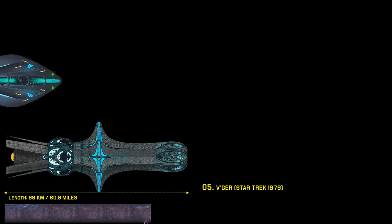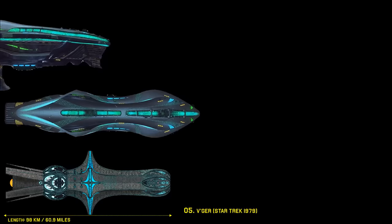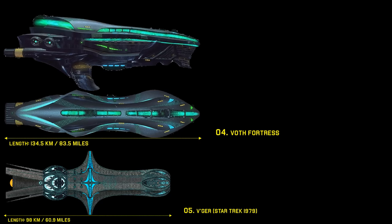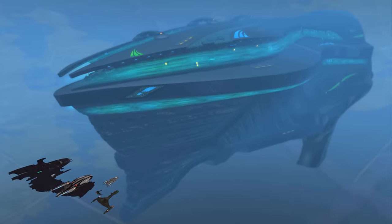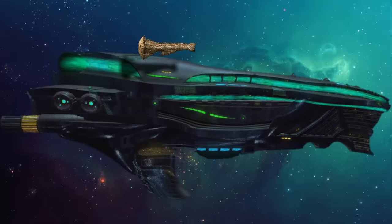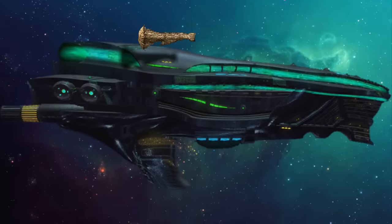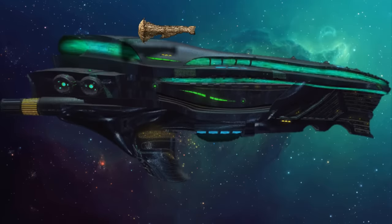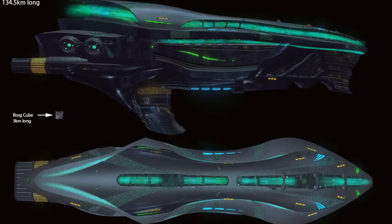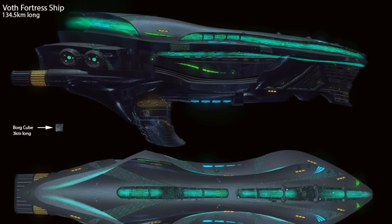Number 4: the Voth Fortress Ship. The Voth Fortress Ship was a massive starship type in service to the Voth in the early 25th century. It was the primary source of ground troops in the battle zone of the Dyson Sphere, where this vessel had entered. With a length of 134.5 kilometers, the Fortress Ship was by far the most massive starship encountered by the Allies in the early 25th century. Its interior was large enough to house a fleet of starships, carrying Citadel-class dreadnoughts, Bulwark-class battleships, Bastion-class cruisers, and Palisade-class frigates — even large enough to fit a Borg cube inside.